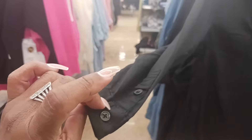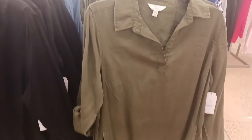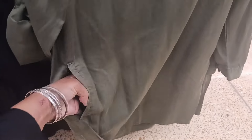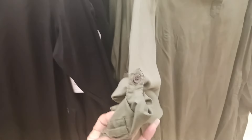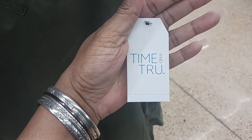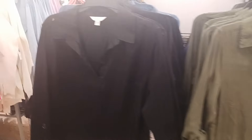Look at this — this is a shirt dress by Time and True. I like this. We've got long sleeves, a button at the end, and it has pockets. They have it in black and olive green. Pockets on both sides, and you can roll the sleeve and button it up. This is $19.98 by Time and True, coming in green and black.